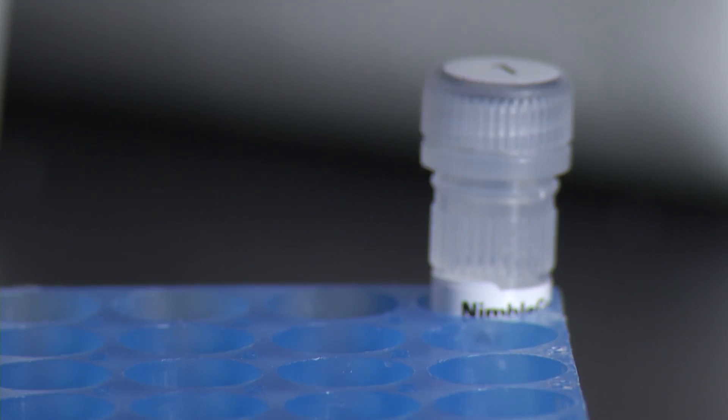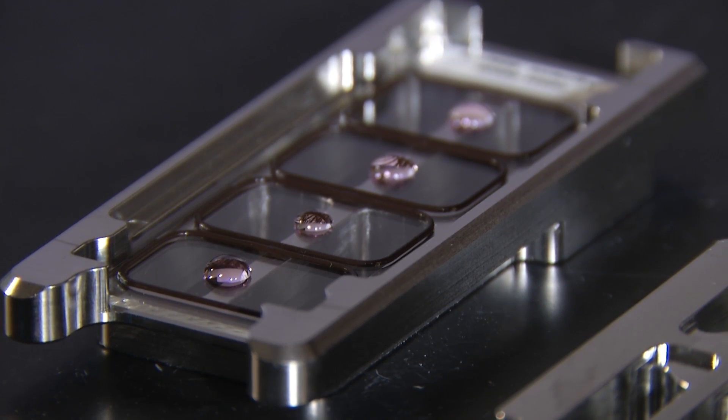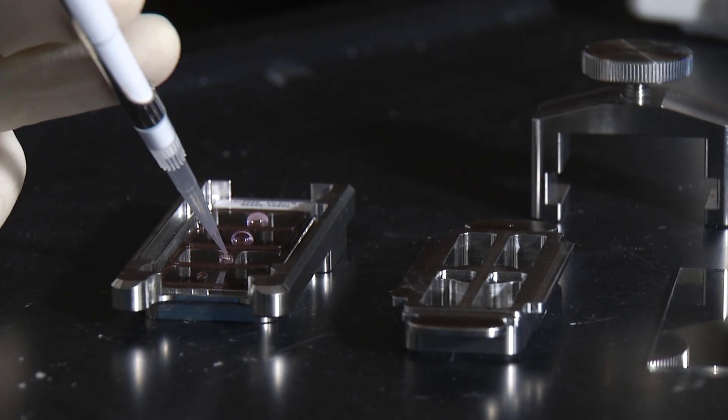First, scientists extract DNA from the wound. Then a fluorescent dye is added, and dangerous bacteria or viruses light up under a special scanner. The fluorescent spots that light up will tell us, okay, all of these spots — for example, E. coli — are lighting up.